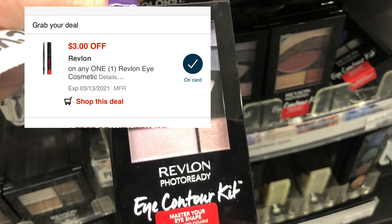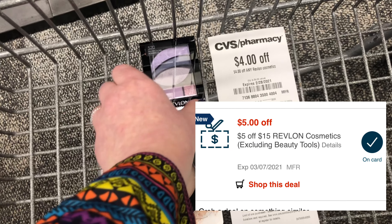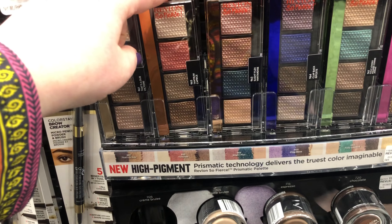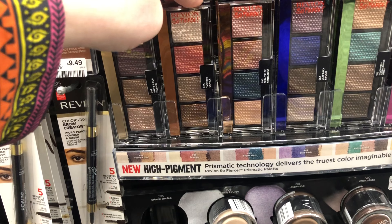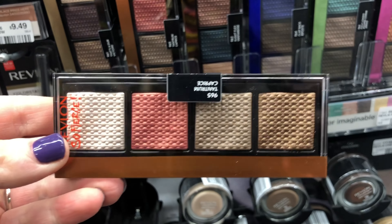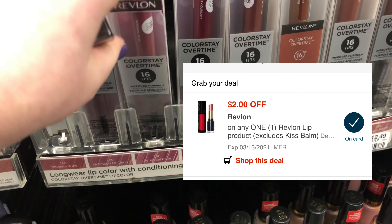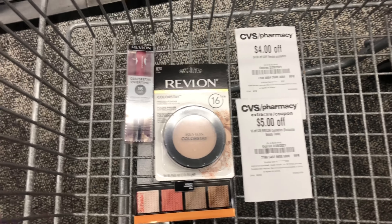I changed my mind — I'm actually going to do this deal three times and spend $36, because I have a $5 off $15 CRT. I'm switching out the eyeshadow for one priced at $10.99, and the $3 off Revlon eye cosmetics digital coupon will come off of this one. I like this metallic color palette — it's something different. To complete the deal I'm adding in the Revlon ColorStay lipstick, priced at $12.49, using a $2 off digital coupon in the CVS app. These products total $35.97.